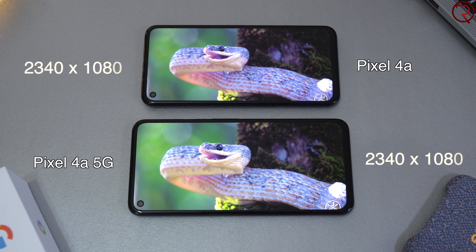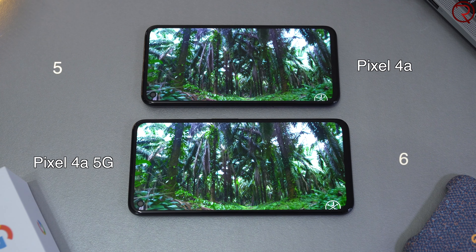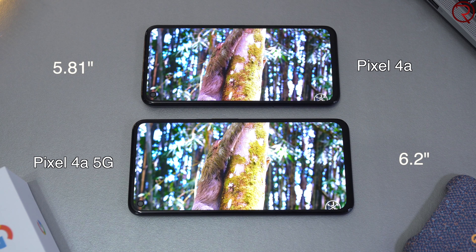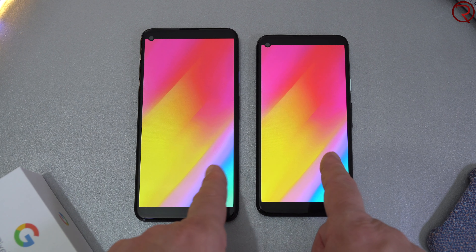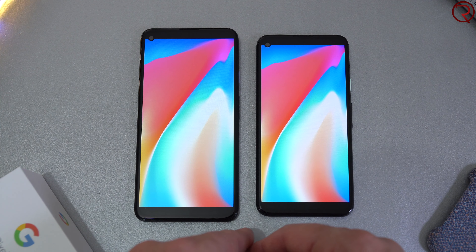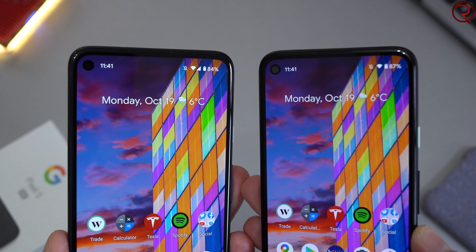Both devices use OLED displays covered by Gorilla Glass 3, so the same scratch resistance. We have the same resolution, which is 1080p, but the screen on the Pixel 4a is a bit smaller — 5.8 inches versus 6.2 inches on the Pixel 4a 5G. Color, viewing angles, and brightness seem identical, so I feel they are using the exact same panel on both devices with no difference except for the size.